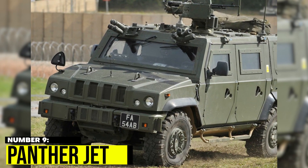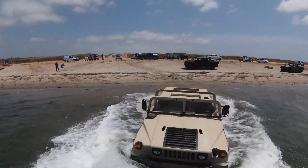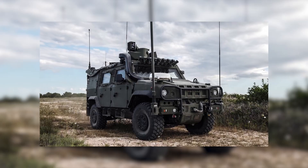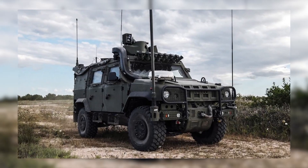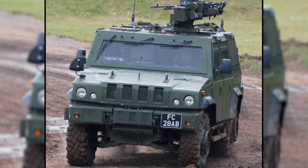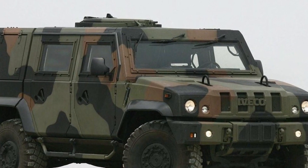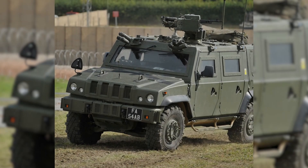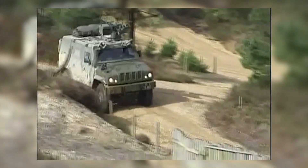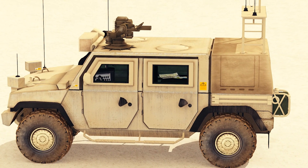Number 9: Panther Jet. The Panther Jet is a sleek amphibious vehicle that can reach a top speed of 50 mph on water and 80 mph on land. It's powered by a jet engine and has a hydro drive system that allows it to glide through the water effortlessly. It features a lightweight carbon fiber body, a futuristic design, luxurious leather seats, and a state-of-the-art sound system. The Panther Jet is the ultimate amphibious vehicle for thrill-seekers.